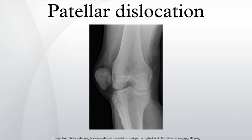Patellar dislocations occur by: a direct impact that knocks the patella out of joint, a twisting motion of the knee or ankle, or a sudden lateral cut. A predisposing factor is tightness in the tensor fasciae latae muscle and iliotibial tract, which in combination with a quadriceps imbalance between the vastus lateralis and vastus medialis muscles can play a large role.